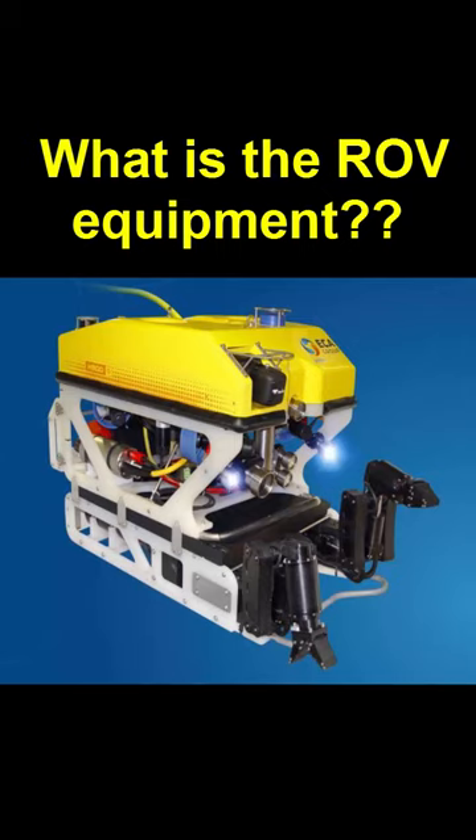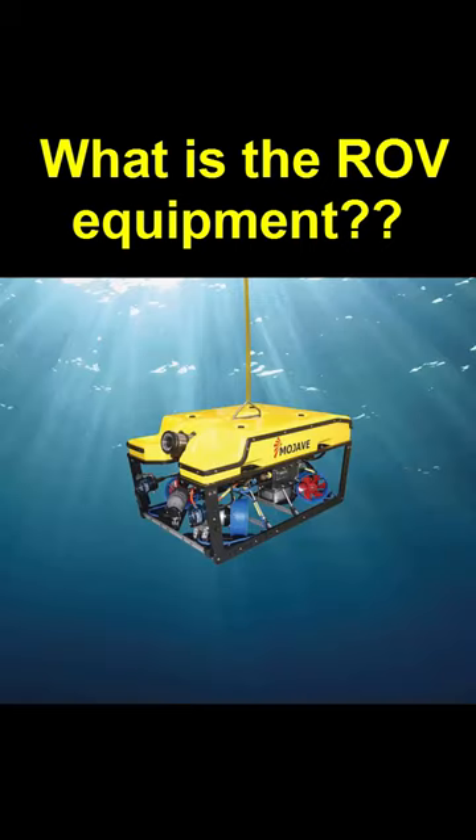ROV is the equipment used for remotely operated vehicles in offshore operations. ROV equipment typically includes a control system, umbilical cable, thrusters, cameras, lights, sonar, manipulators, and sensors.